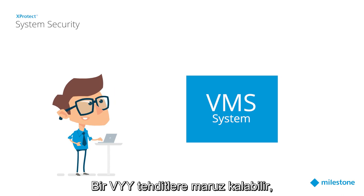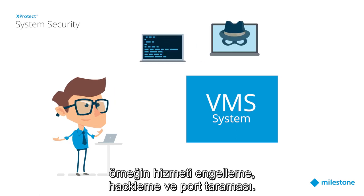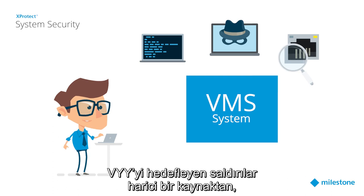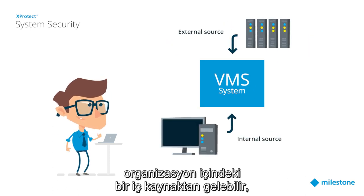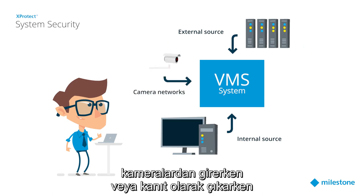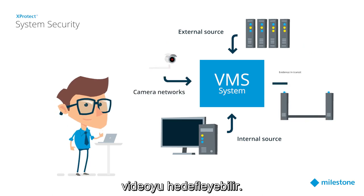A VMS can be exposed to threats such as denial-of-service attacks, hacking, and port scanning. Attacks targeting the VMS can come from an external source, from an internal source inside the organization, and can target the video on its way in from the cameras or on its way out as evidence.